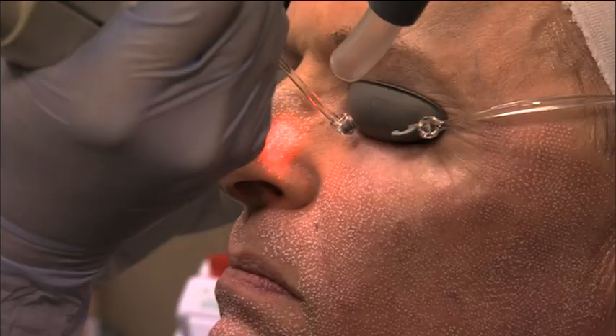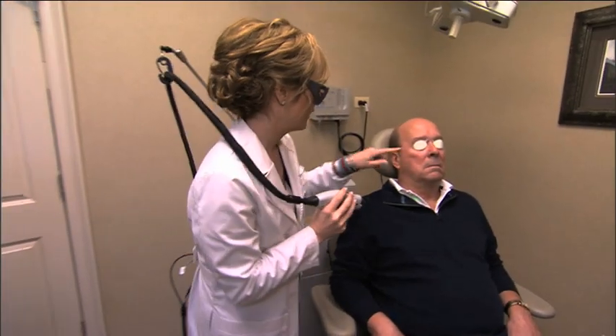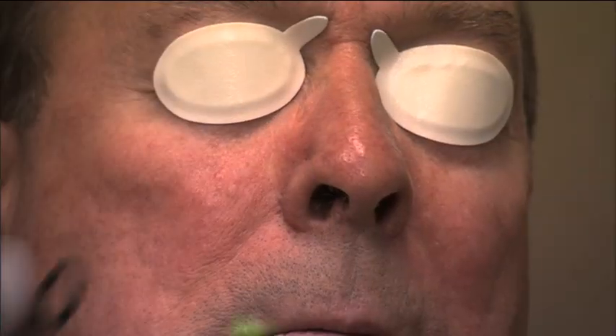It reduces wrinkles, improves skin laxity, and refreshes the tone and texture of photo-damaged skin. The Pulse dye laser emits a wavelength of light that targets red pigment in the skin, treating rosacea, facial veins, and angiomas — those are the small red dots that appear as we age.